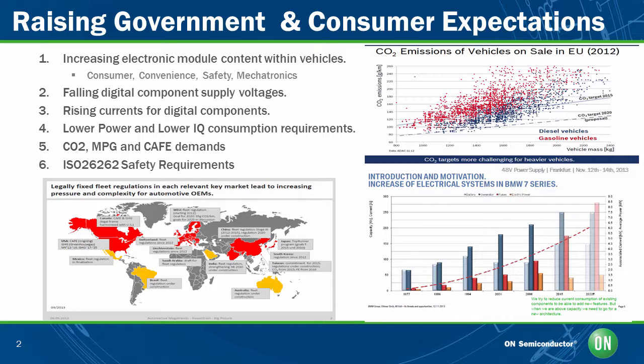Some of these challenges include falling digital component supply voltages, rising currents within digital components, growing governmental regulations for CO2 emissions, and increasing miles per gallon requirements.